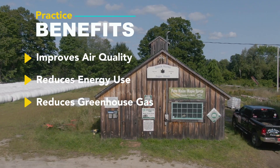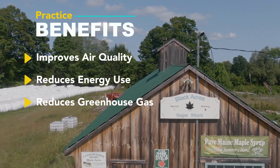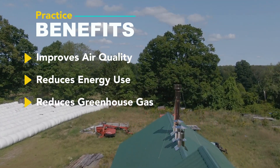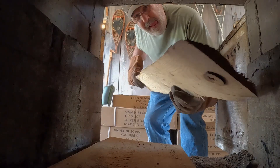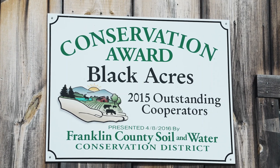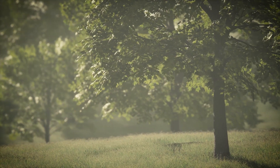The energy-efficient agricultural operation has several different benefits. Air quality emissions is one, as well as energy reduction — definitely an energy savings with less fuel being consumed, because there's less wood being burned, so there's less emissions from the wood burning. The practice can also reduce the carbon footprint of operations by reducing their energy use, which is great for the environment.